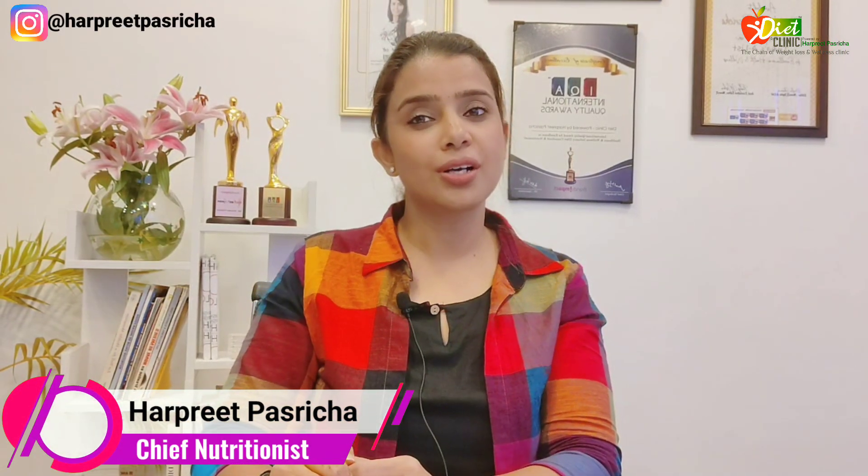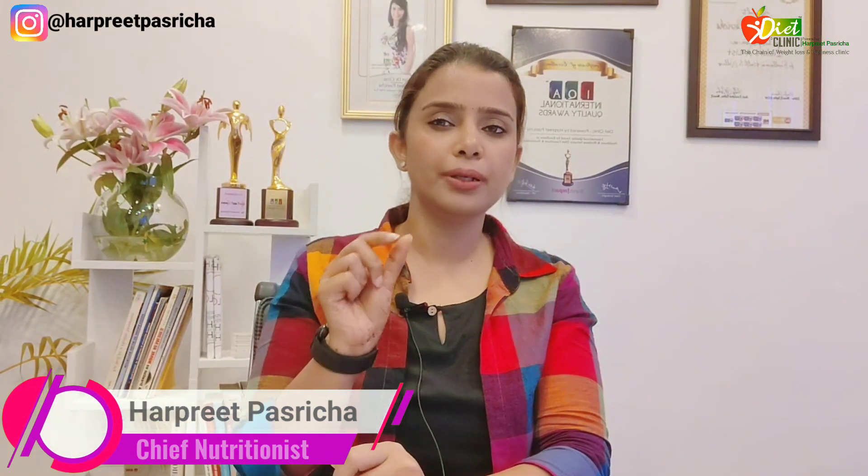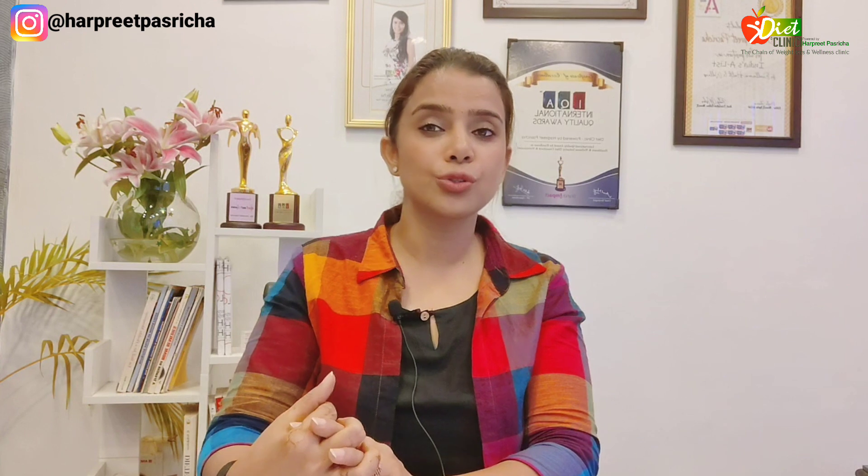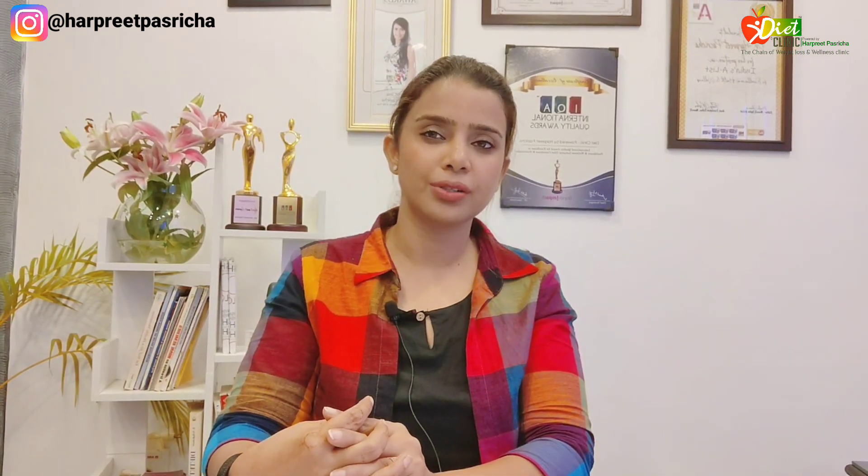Hi, this is nutritionist Harpreet Pastreecha and today we will talk about the butterfly-shaped endocrine gland which is called the thyroid. Watch this video to know what you should eat and what you should avoid if you have hypothyroidism.